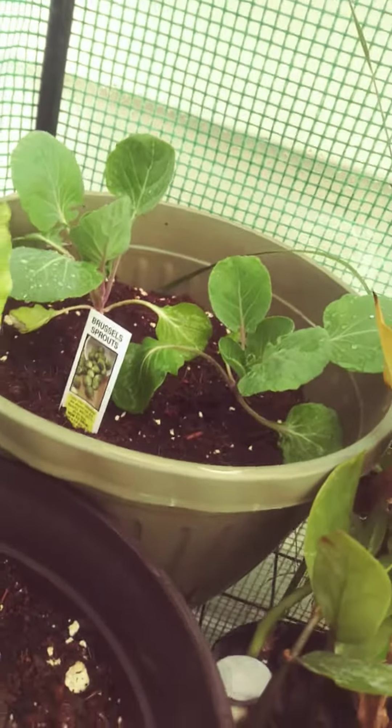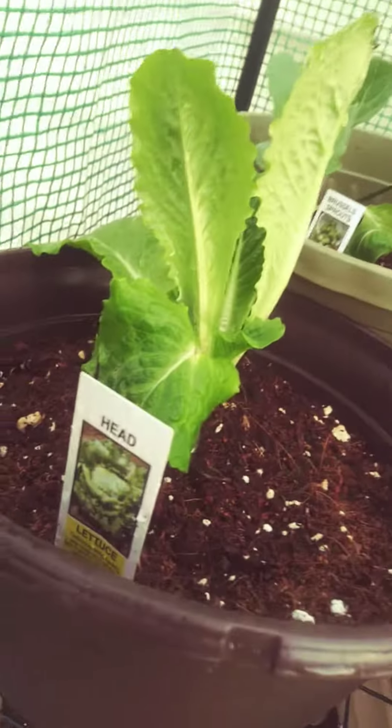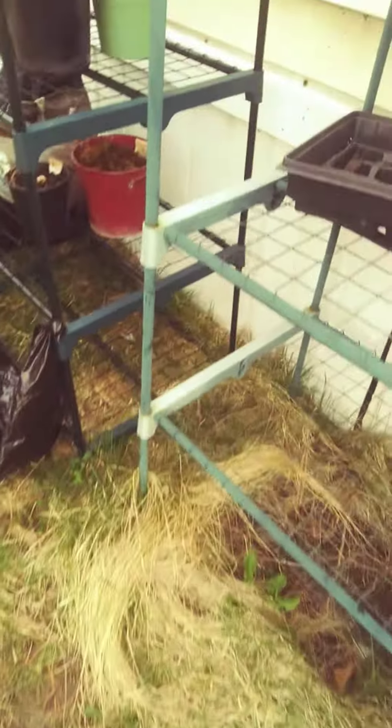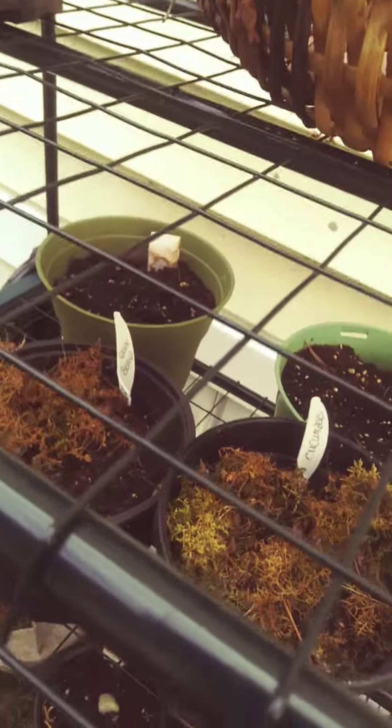Those are the Brussels sprouts. We have the lettuce there, cabbage, okay, some more Brussels sprouts. We're still waiting on some of these to come up — sunflower and stuff like that. Let's check over here. I'm growing some that's enclosed in the greenhouse and some outside of the greenhouse. We'll see how these do.